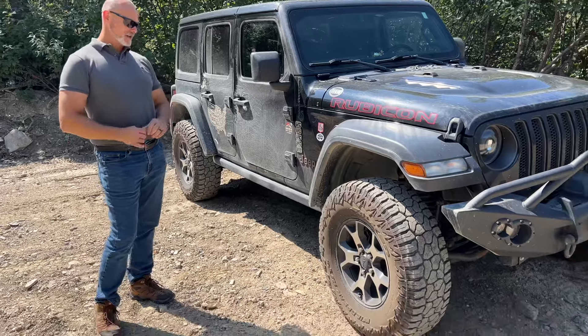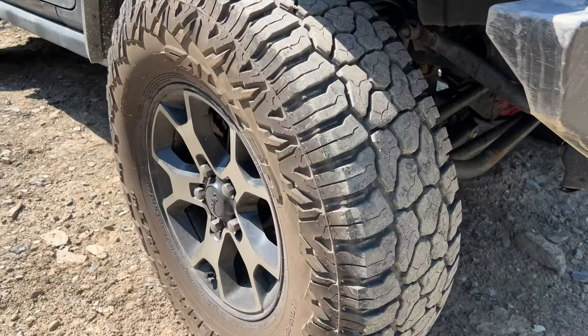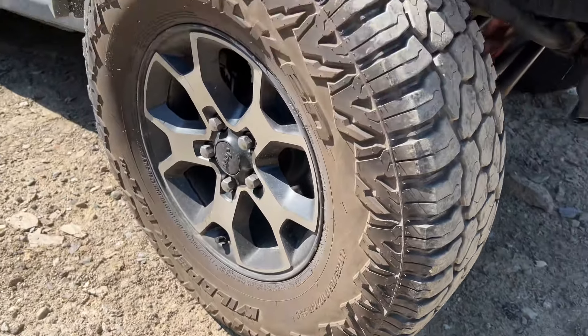I've never been stuck in these. And yeah, you may be right, maybe I'm not trying hard enough, but I think they've done just as well off-road as the mudders.